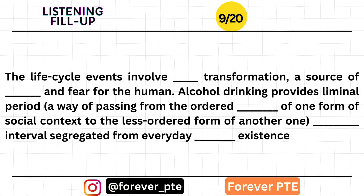Life cycle events involve major transformation, a source of anxiety and fear for humans. Alcohol drinking provides a liminal period — a way of passing from the ordered regulation of one form of social context to the less-ordered form of another — a borderline interval segregated from everyday mundane existence.